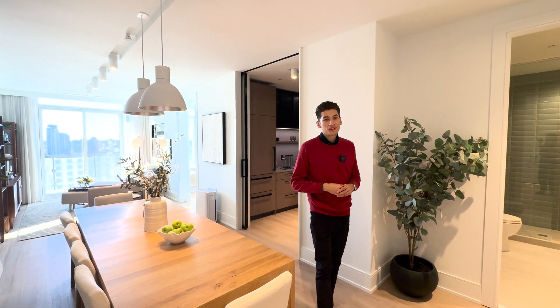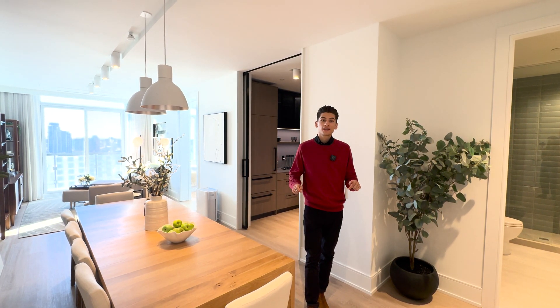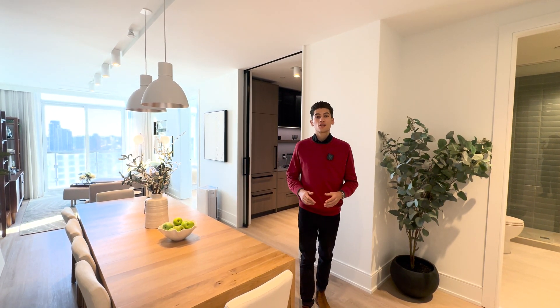Step into the future of condo living, where technology meets sustainability and wellness. Today, I'm going to be showing you Tridel's innovation suite at The Well, called Current.